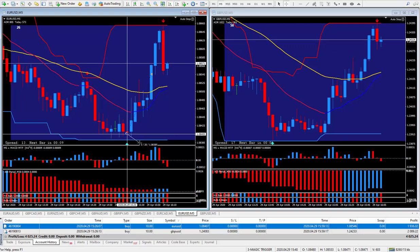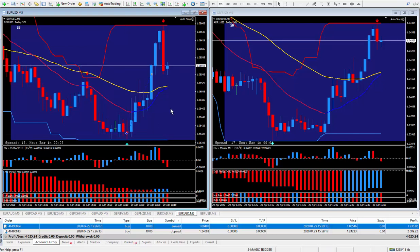It shows two pips but I never do two pips. If I was going to put in a stop it would be about 10 pips.